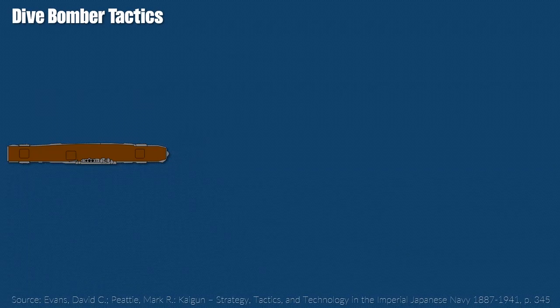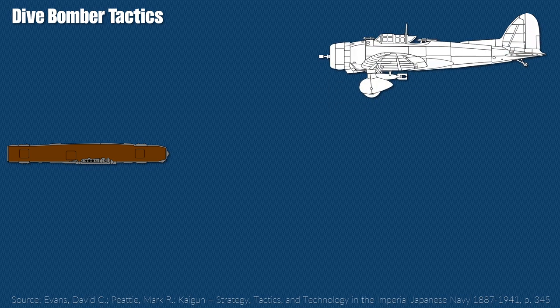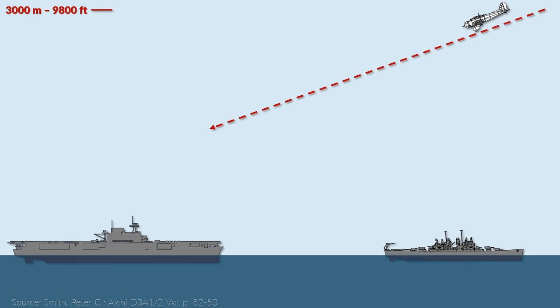Japanese dive bomber tactics against ships were developed and improved during the mid-1930s, and with the capabilities of the D-3A this could be further improved. The bomber formations approached the targeted ship from the front at a distance of around 17 to 22 km. Initially the attack began at an altitude of 3,000 meters. They would enter a shallow dive at around 20 to 30 degrees until they reached an altitude of 1,500 meters, then enter a steep dive at an angle of around 55 to 60 degrees, dropping bombs at an altitude of around 600 meters.